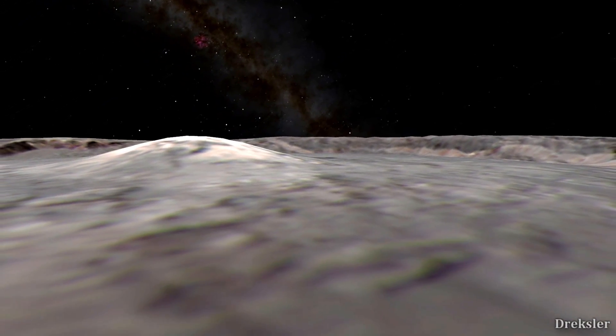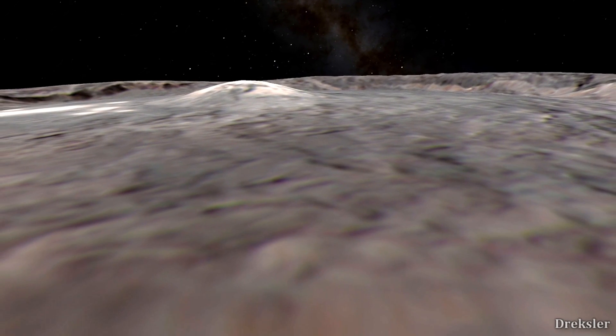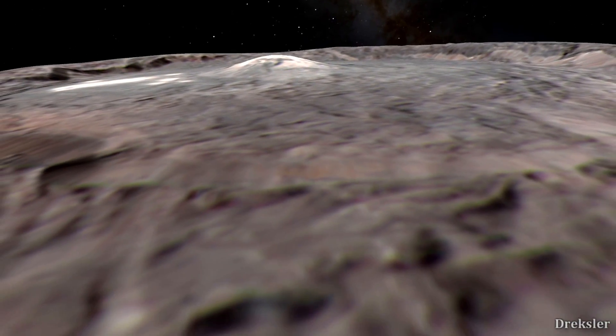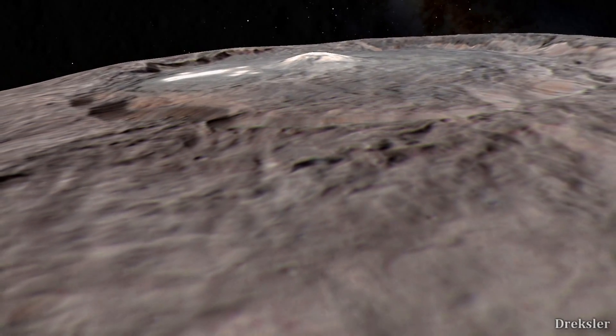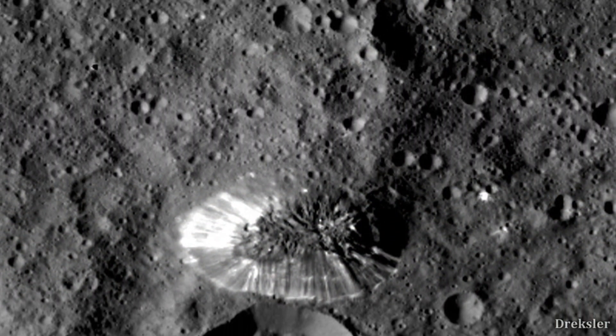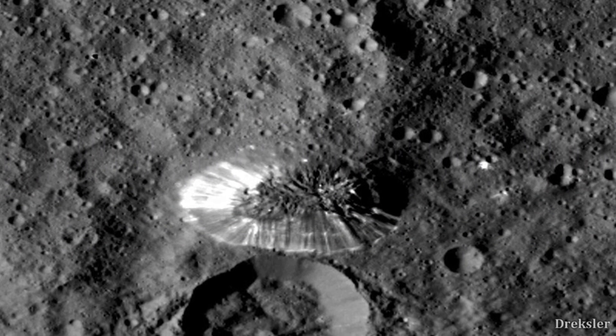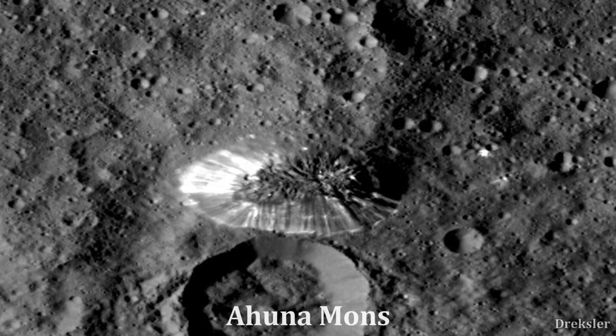It looks very odd, and there are quite a few of those salt deposits throughout the whole surface. Some suggest that it originated from the inside of Ceres. After you explore the salt deposits, it would be time to get to a cryovolcano — a volcano that spews cold material — and that is Ahuna Mons.